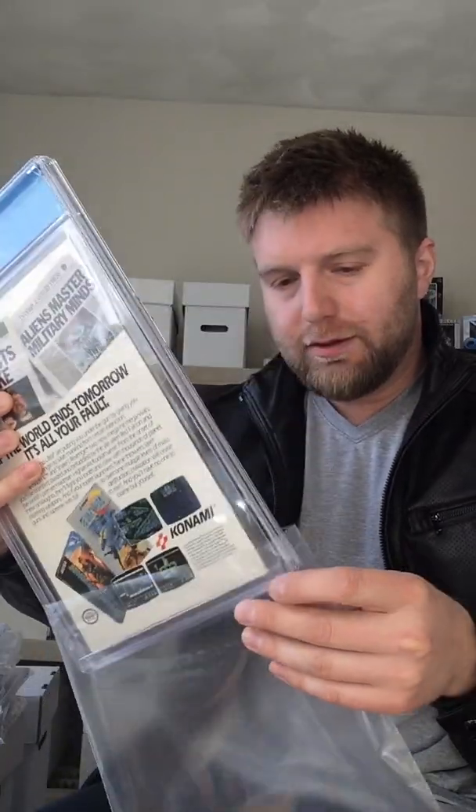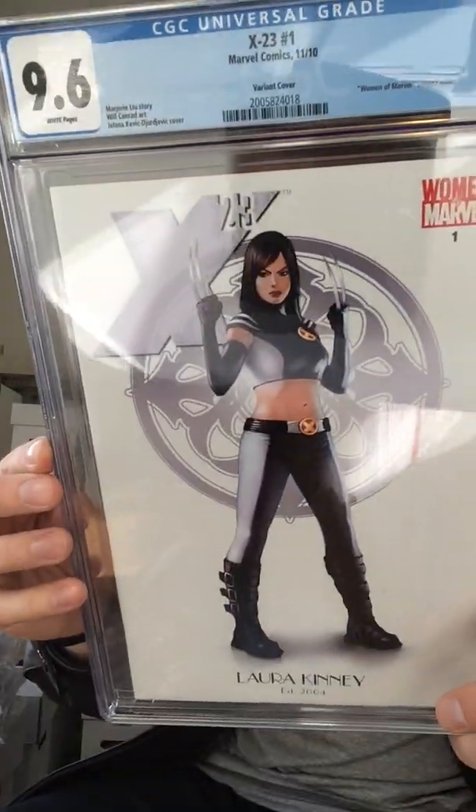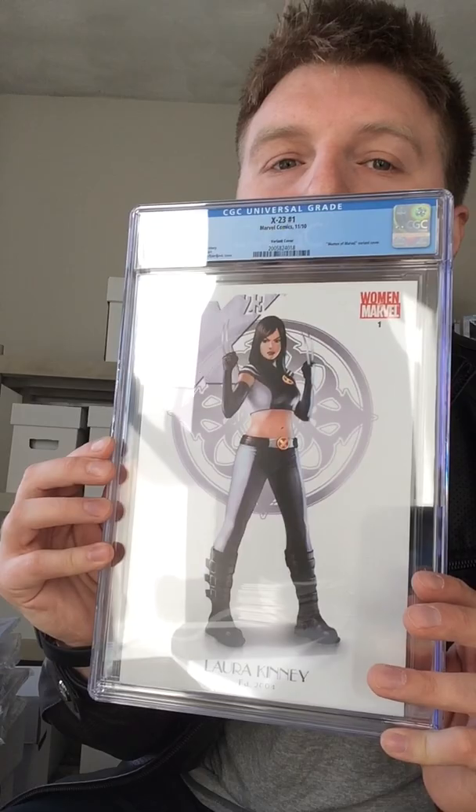Next up, another X-Men kind of book — X-23 number one, the Women of Marvel edition, 9.6. These ones are hard to get in 9.8 because of the white cover — I can see the spine tick on it now. Yeah, you're not gonna be able to tell because of the white, but yep, 9.6. Love that cover. Any time you get a white cover it gets dirty, or black covers get spine ticks on them, so getting those in 9.8 is really good.